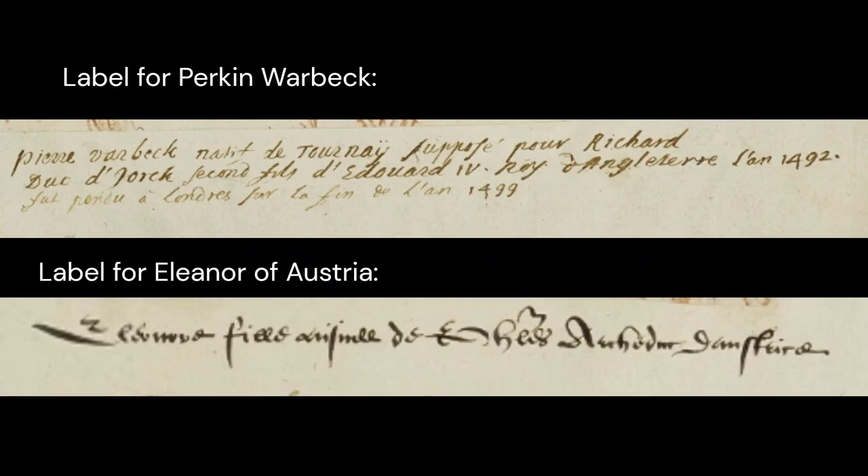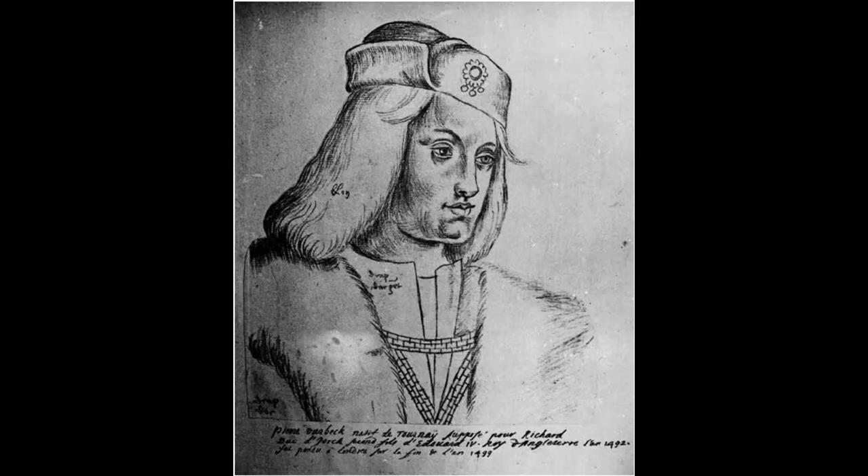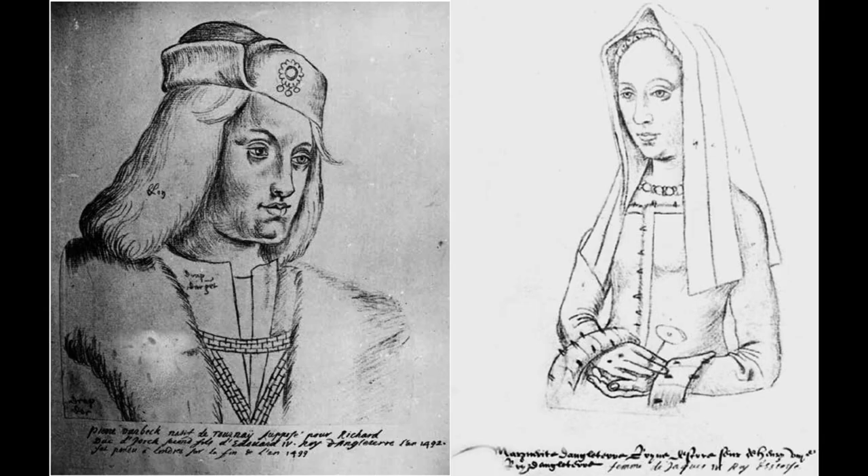The text labeling it as Warbeck looks nothing like Labouc's original labels. It's more modern text, added not by Labouc but by somebody else afterwards. Labouc didn't know who it was. So how could anybody later guess it is Warbeck, more than 70 years after he died? It's just three drawings away from Margaret Tudor, yet because of this non-contemporary label people think it's a man whose portrait she'd likely destroy as Queen of Scotland.